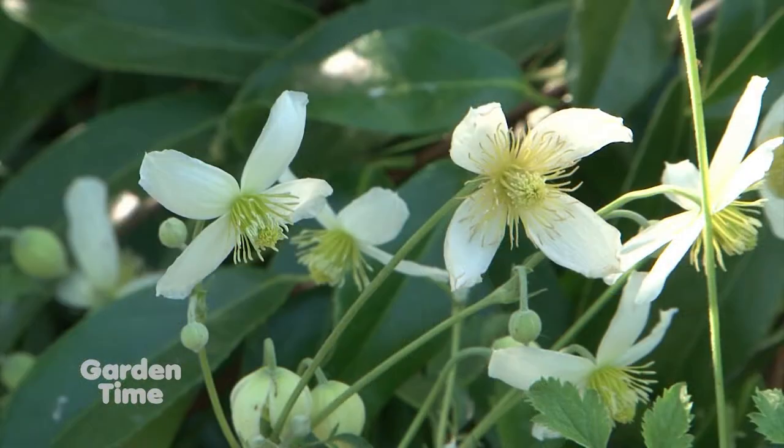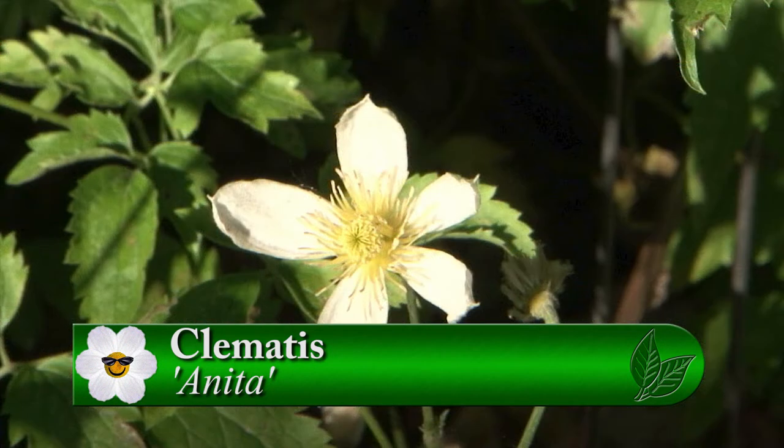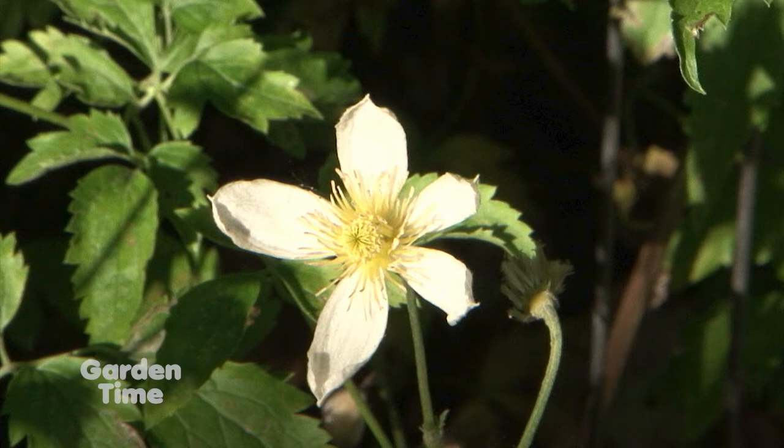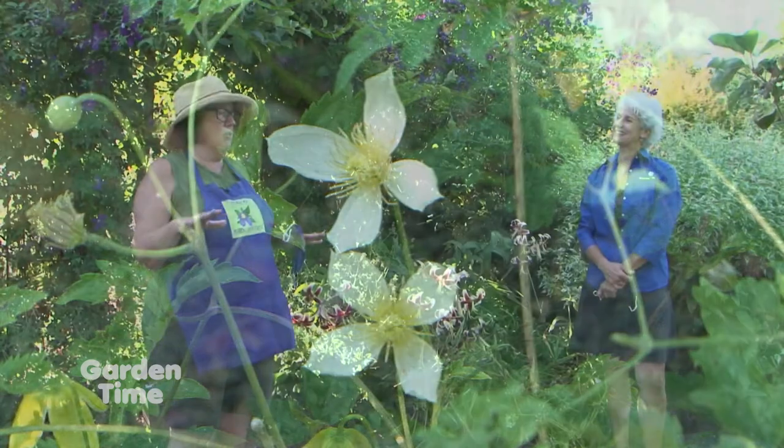That's a good way to track how many weeks the same ones are still in bloom. On the other side of this antique old apple tree there's another one — a little white one called Anita. It's in the Tangutica orientalis group, which you usually think of as yellow, but Anita is white. She's been in bloom since late May, and we're now in late July. There are more buds — she's still going.